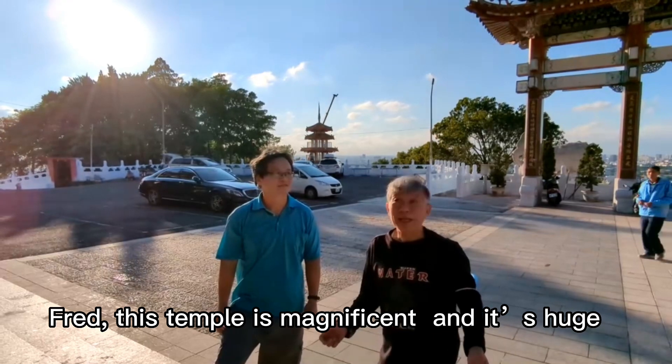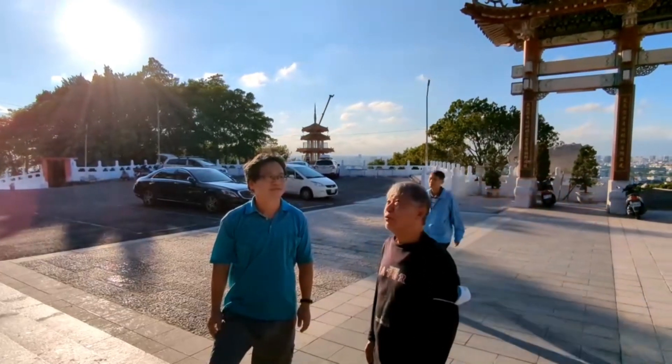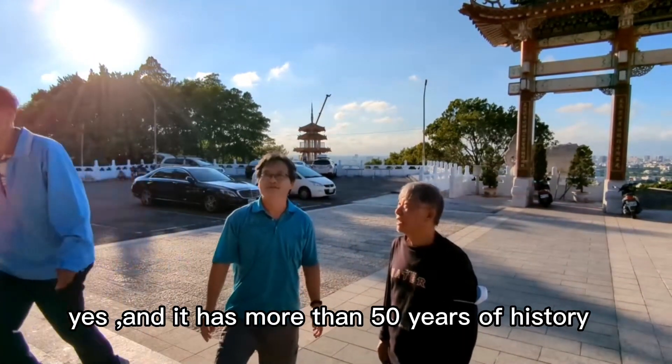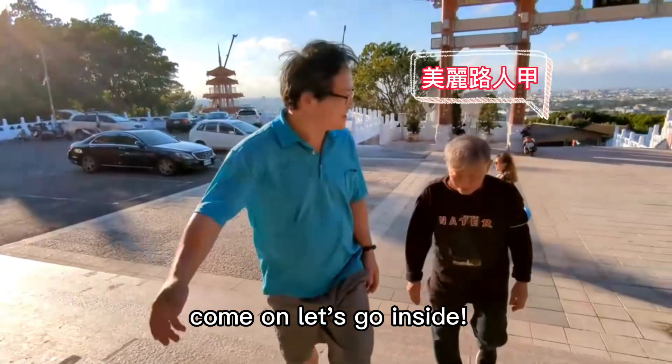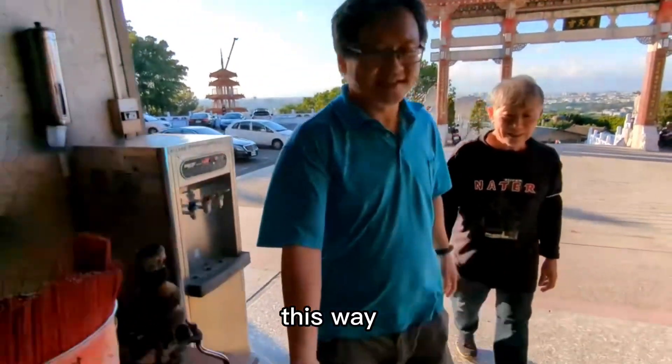This temple is magnificent. It's huge. Yes, and it has more than 50 years of history. Come on, let's go inside. Okay. This way.